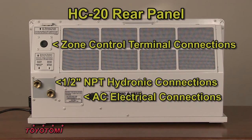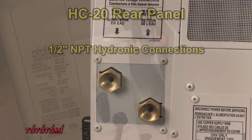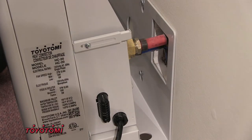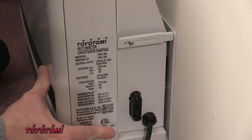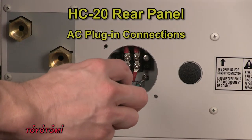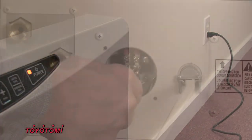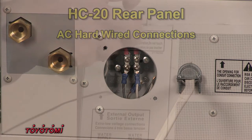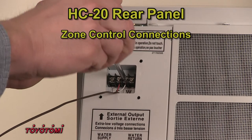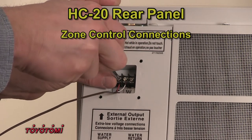Hydronic plumbing connections are provided by half-inch NPT female connectors that can utilize either copper or polyethylene pipe. AC power can be provided by plugging into a standard household outlet or can be hardwired. Connections are also provided for wiring into your boiler system's zone control valve or circulation pump control.